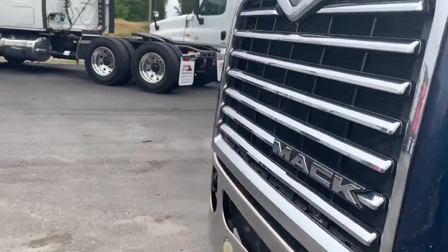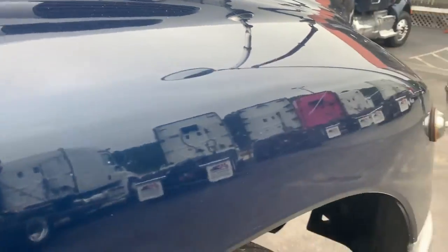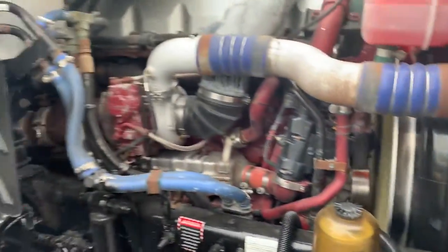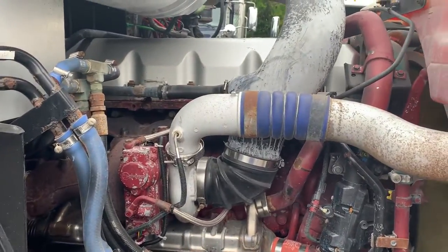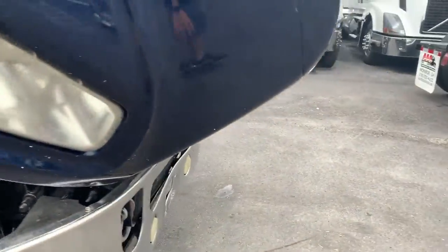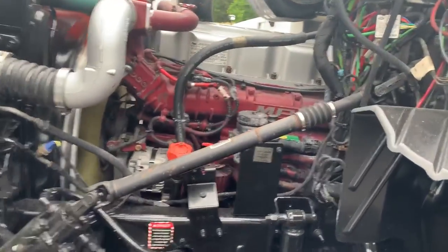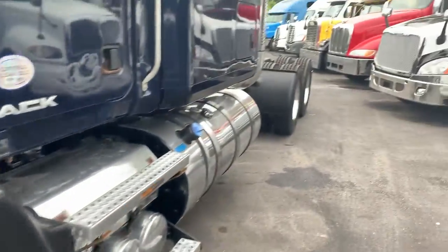Cold AC. Engine's running good. It's currently a 445 horsepower, but these trucks will go to 505 for about 500 bucks at the Mack dealership.